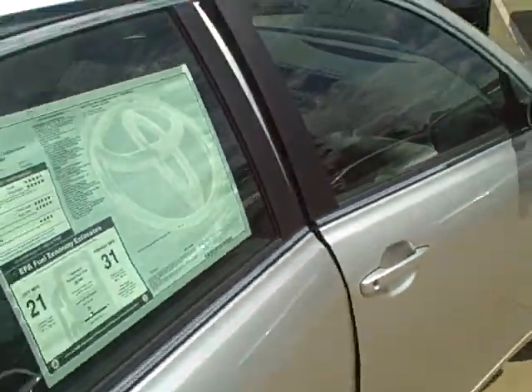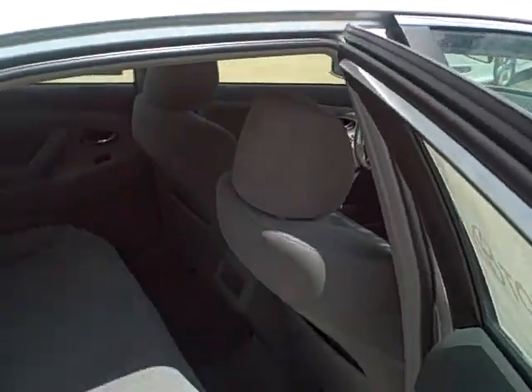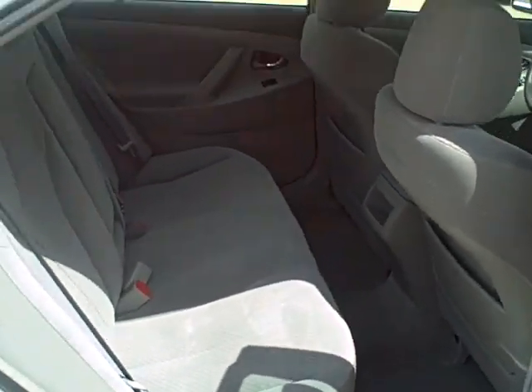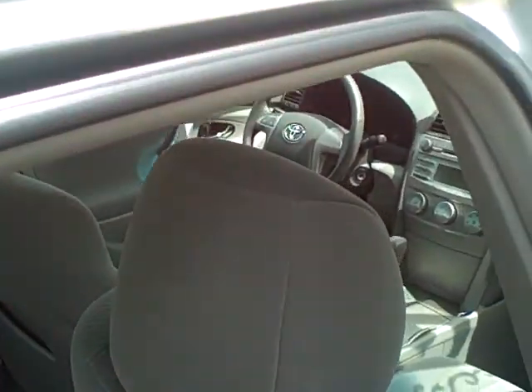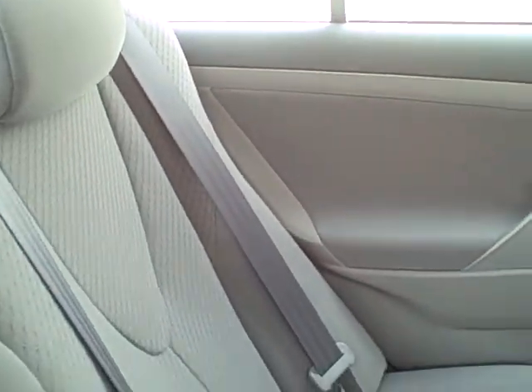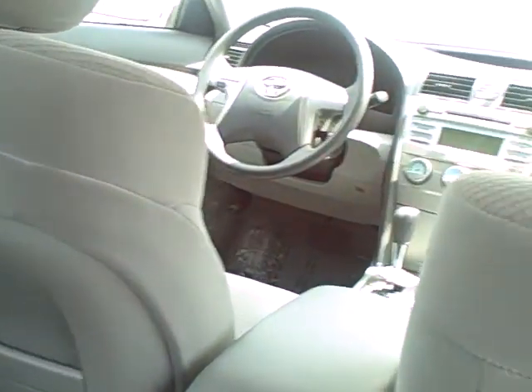One thing that's interesting about the Camry is the back seat — there's actually a lot more leg room than you would think. Personally, I'm 6'4", and I can get in here very comfortably and really have no problem getting around. So just in general, really, really nice Camry.